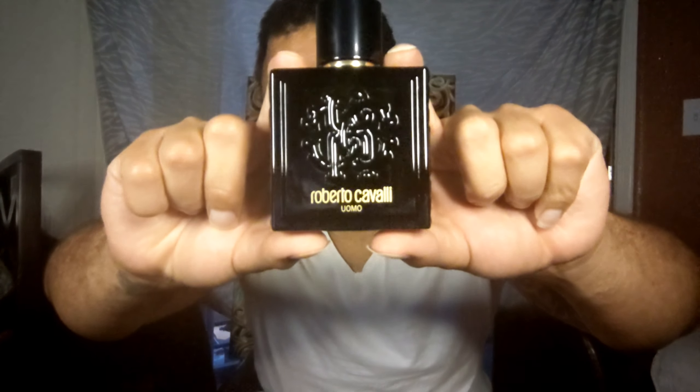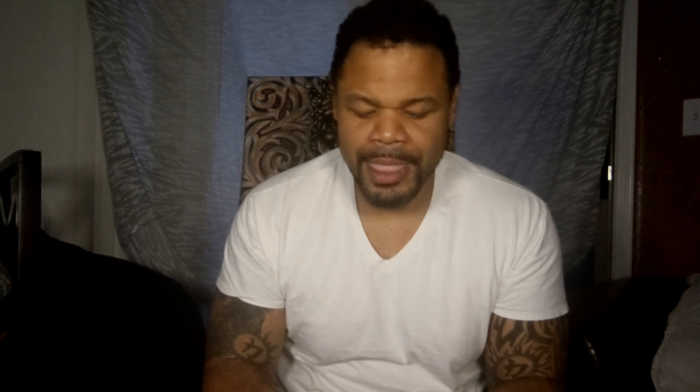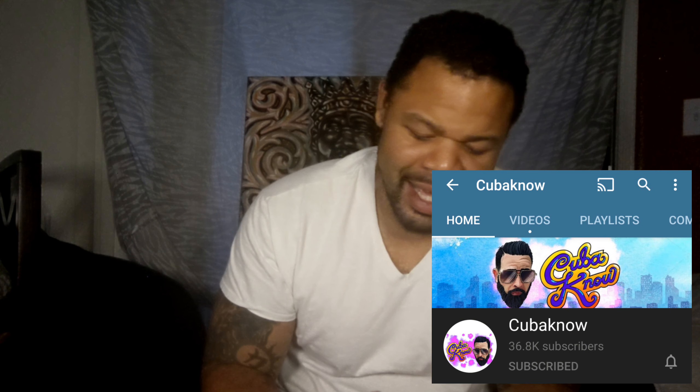It almost reminds me of a Versace bottle — that's sexiness right there. I heard about this fragrance from my man Cuban Nose. Everybody knows who Cuban Nose is. He said it was a sexy fragrance, man. That's the only review I saw on this, and I trust Cuba's nose because Cuba knows.